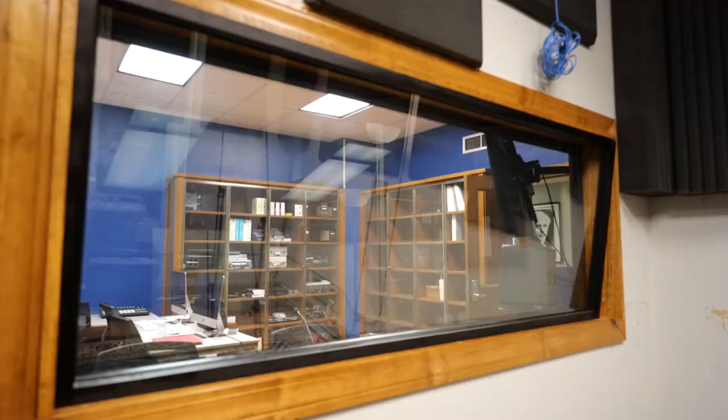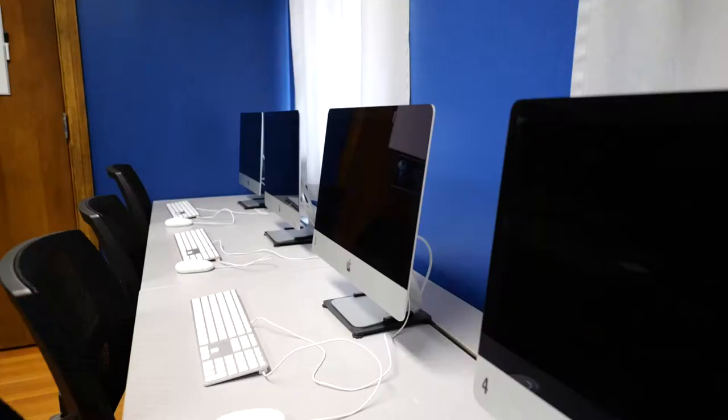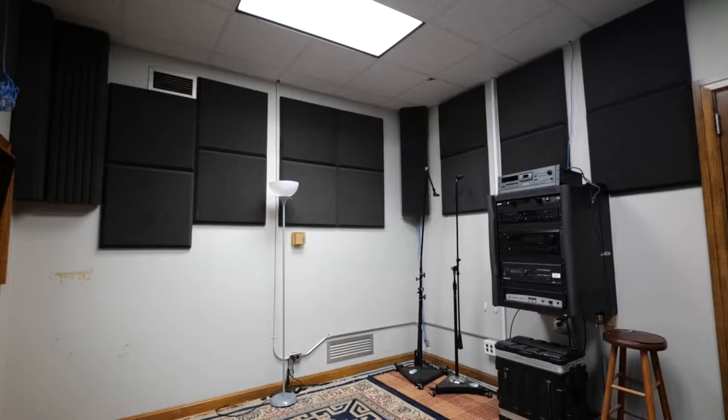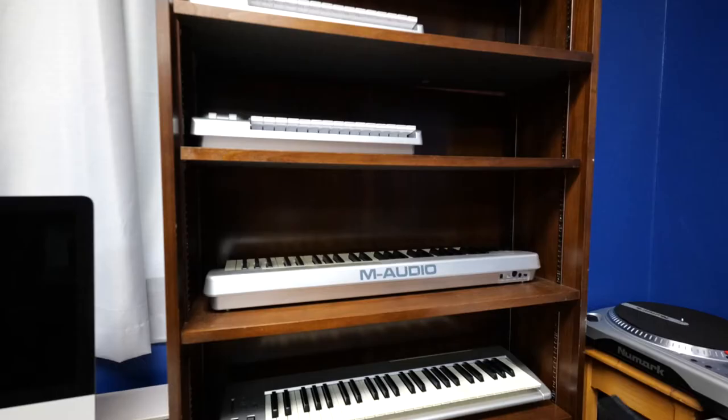The Music and Media Lab is equipped with hardware and software for students interested in writing music and creating sound effects for film and video games. The recording studio and Music and Media Lab were funded in part by generous support from the College of Liberal Arts and singer-songwriter and Louisiana Tech alumnus Leon Kicks Brooks of Brooks & Dunn.